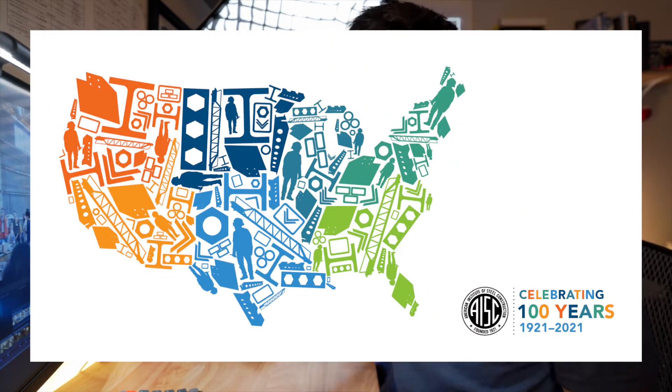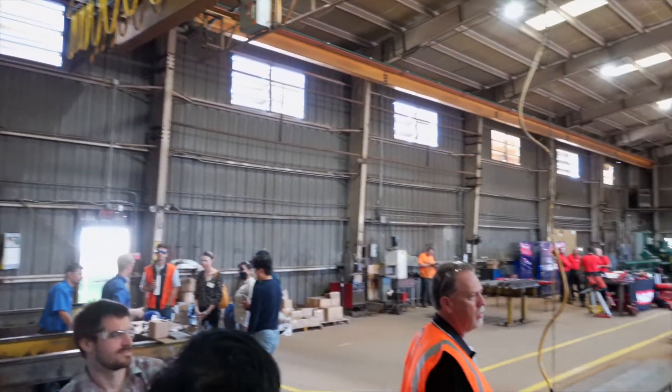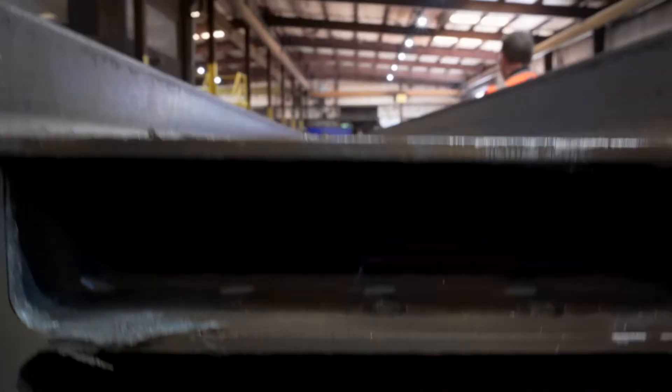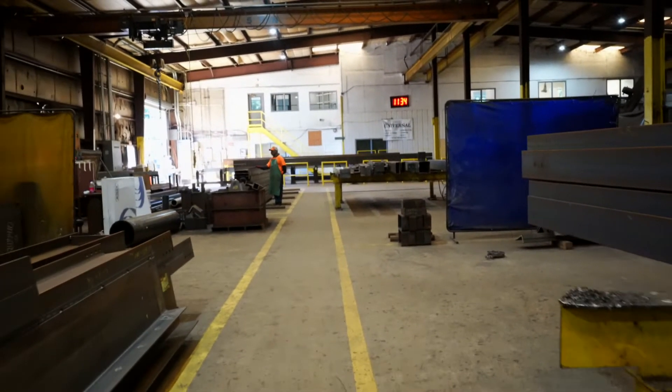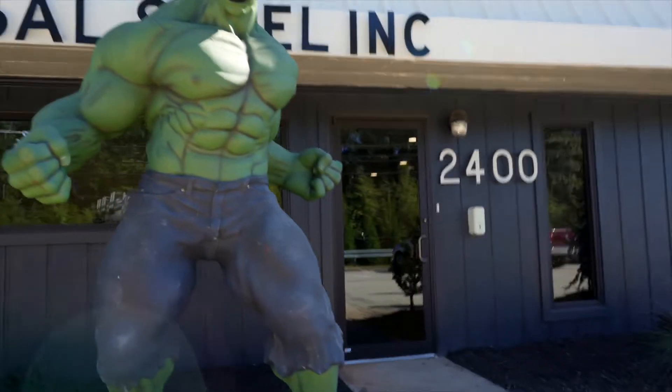Hey guys, I hope you enjoyed those highlights I took from Steel Day, which is hosted by AISC. It's an event they provide to students and young engineers in various states — in this case, Atlanta, Georgia. They gave us a tour through a steel fabricator shop. I went to Universal Steel Inc., a fabricator that provides structural members and other products. They were super friendly and kind enough to explain all their services and finished products.